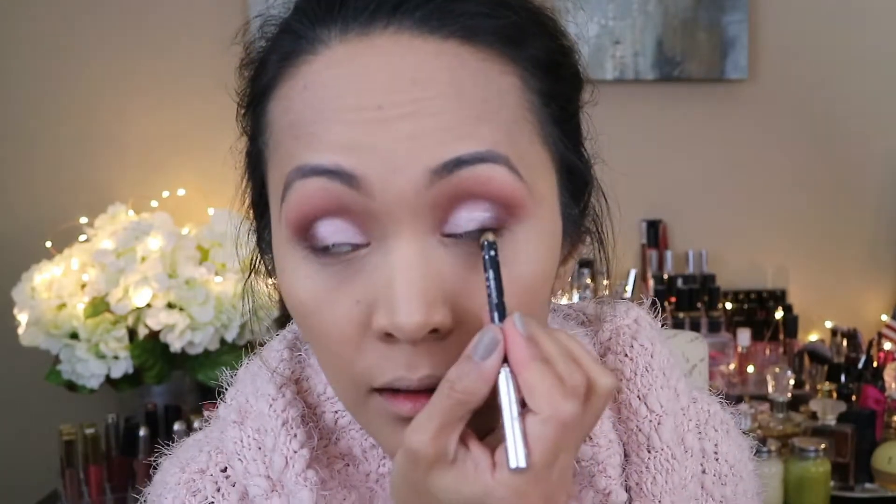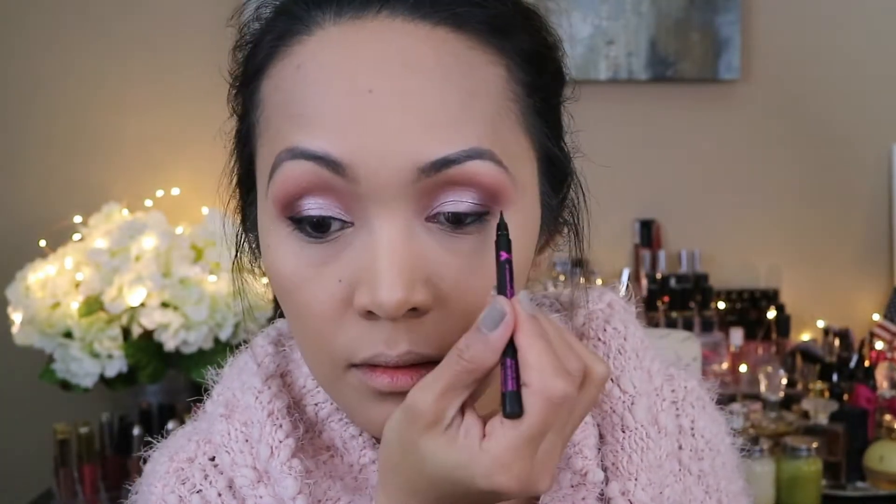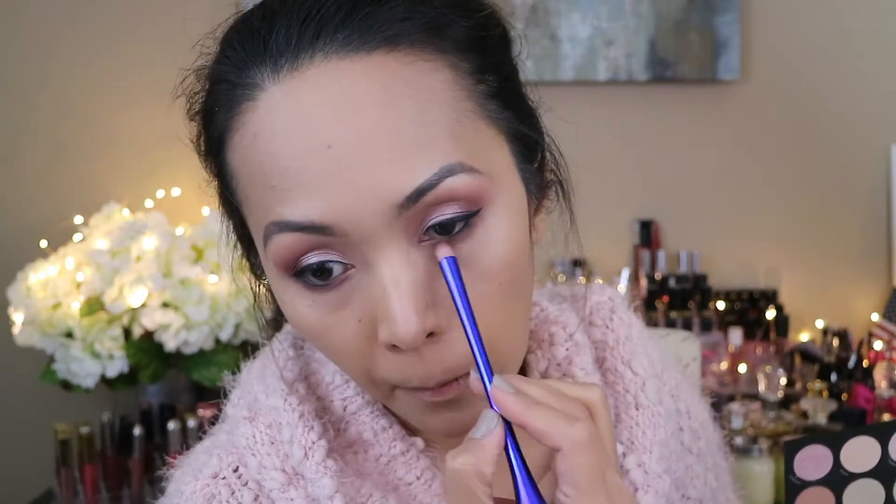Now I'm going back to my eyes. First I'm gonna do my tight lining and my waterline. Then I'm gonna go on the bottom of my eyes — I'm gonna use this shadow called Nail and just smudge it all along the bottom lash line.